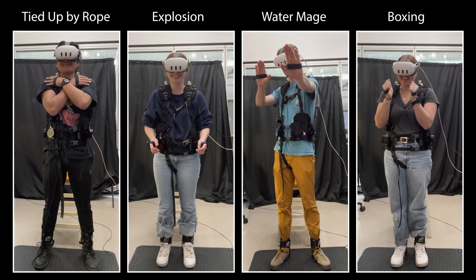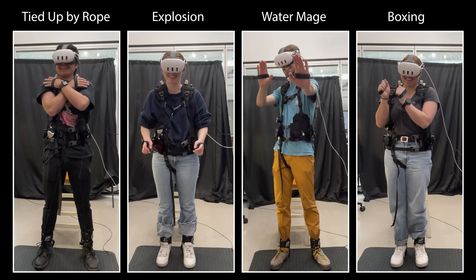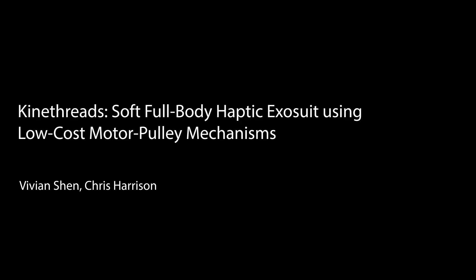We detail our implementation and results from a multi-part user study and performance evaluation. Please see our paper for full detail.